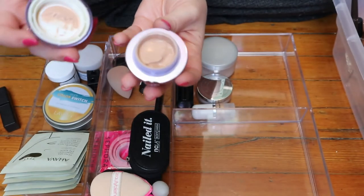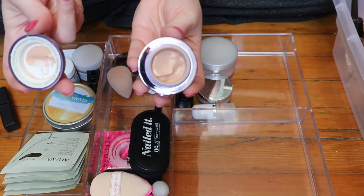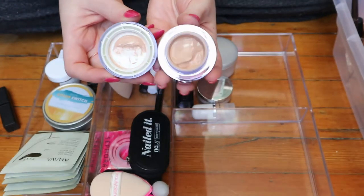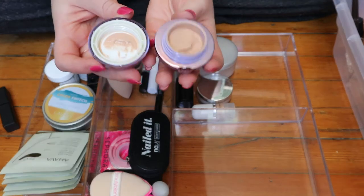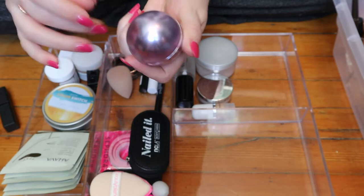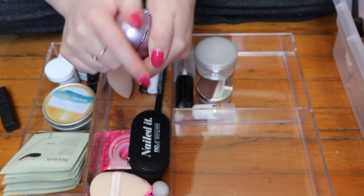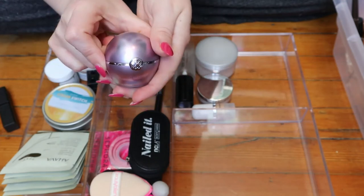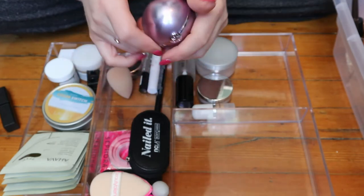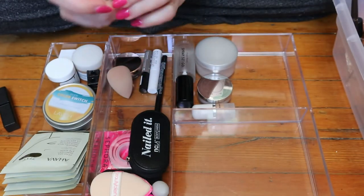The Tatcha Pearl doesn't have much coverage, but I've used it as a concealer on no-makeup makeup days. I'm just trying to use this every time I do my makeup because it was really expensive. I just don't know if it's doing anything, but I'm not gonna get rid of it — first of all it's really cute, and second of all it was $60.